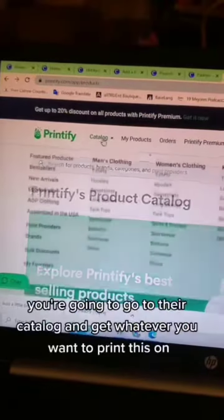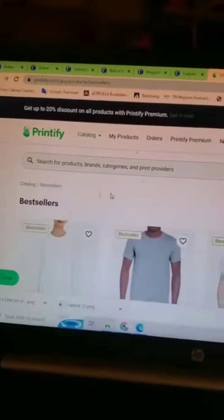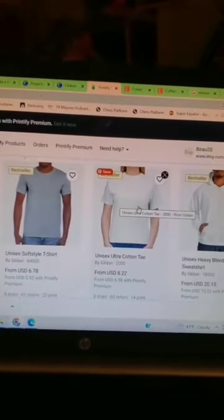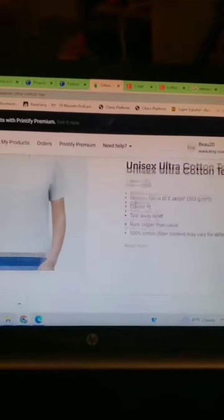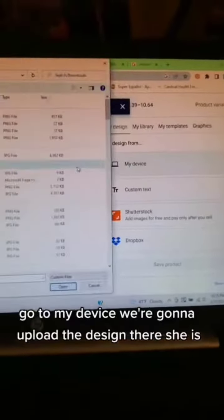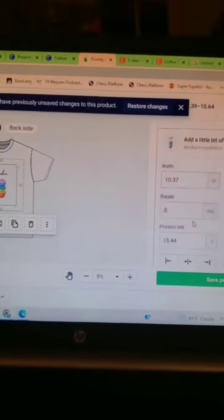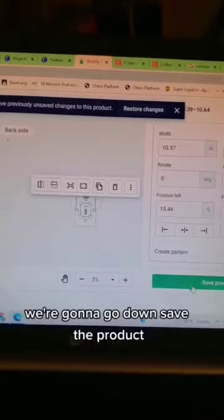You're going to go to Printify, go to their catalog, and get whatever you want to print this on. I'm going to print it on a t-shirt. We'll go to this one, hit Start Designing, go to My Device, upload the design, then go down and save the product.